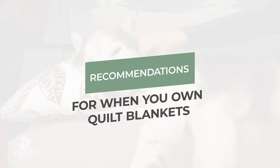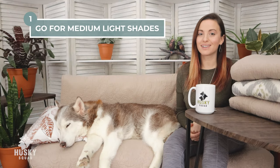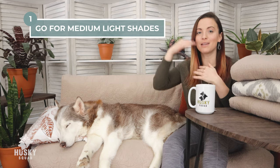So here are some of our recommendations when you buy and own these quilt blankets in your household. Go medium in color — that's one of our biggest recommendations. Medium to light. Don't go dark.